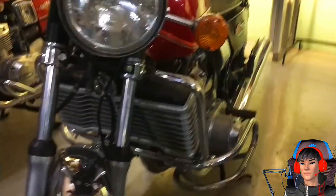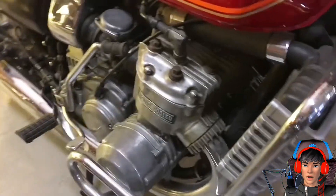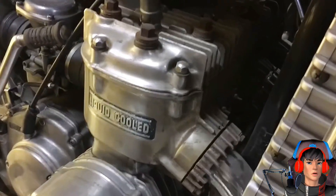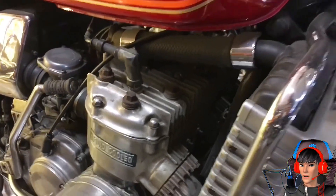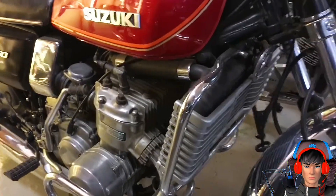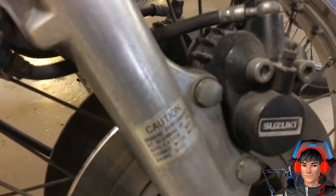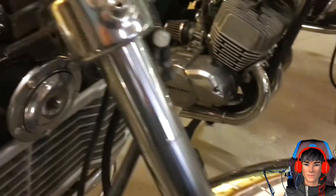Salah satu motor unik yang pernah beredar di Indonesia adalah Suzuki GT125 dan GT185 Tweet. Jaguan ngebut pada era 1970-an ini tampil nyentrik dengan knalpot double alias ganda. Berikut adalah speknya dan keunikannya.